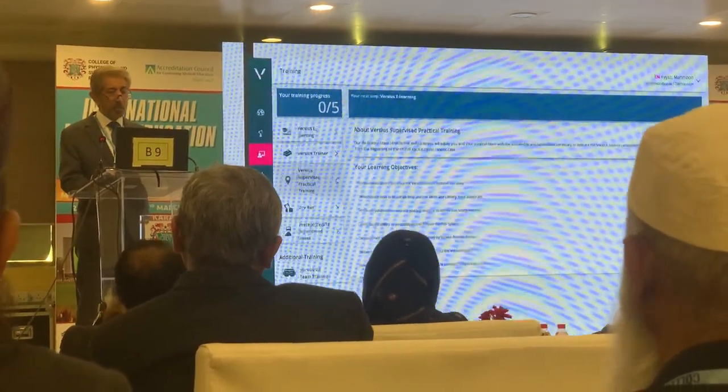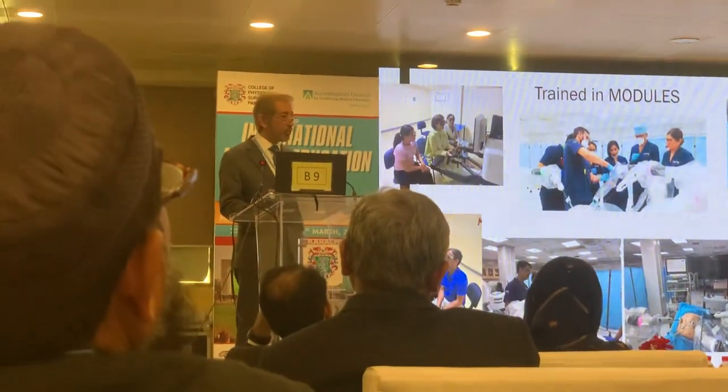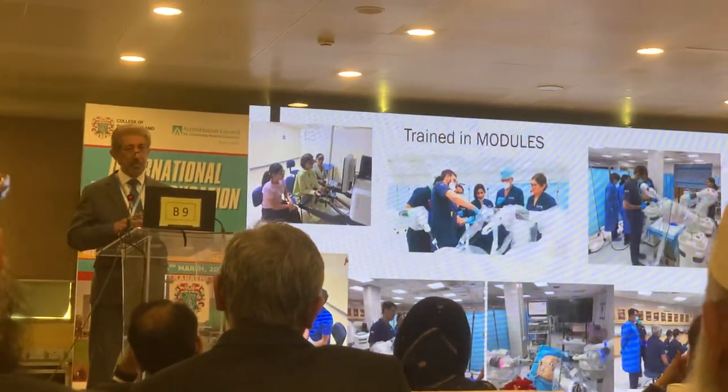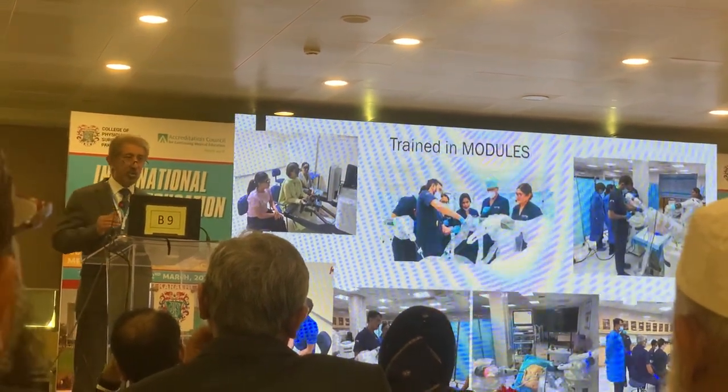There are various kinds of modules which we have to go through. Everybody has to go through a console time of 50 hours, which means we have to complete 15 different modules on the console.